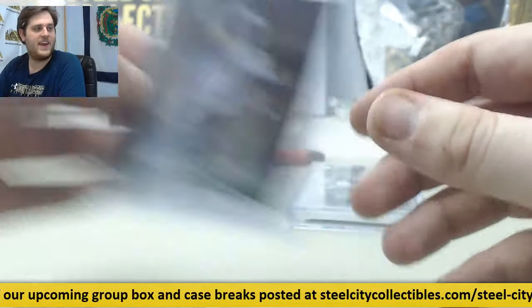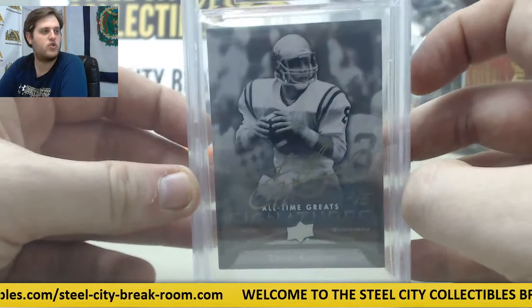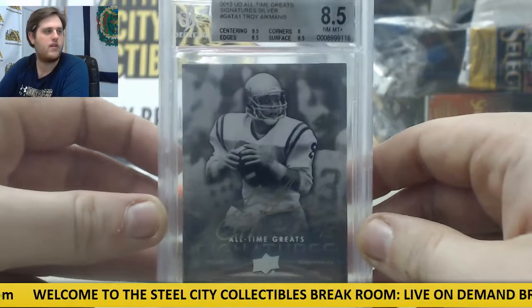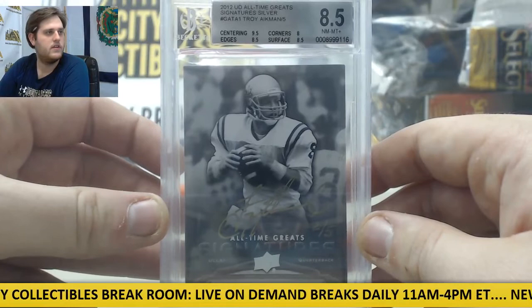We got a big hit coming up here, we got a monster. 2012 Upper Deck All Time Greats, Silver Signatures, 8.5 Mint, 2 out of 5 Auto — Troy Aikman. Look at that, beautiful card right there. That's Robert's right there, 8.5 Mint, 2 out of 5 Auto Troy Aikman.